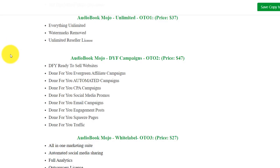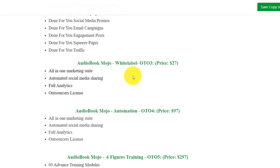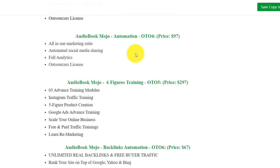Now we're going to talk about the OTOs. OTO1 is unlimited — everything unlimited, watermarks removed, unlimited reseller rights — that's a really good OTO. OTO2 is done-for-you websites, done-for-you evergreen affiliate campaigns, done-for-you automated campaigns, and much more. OTO3 is an all-in-one marketing suite with automated social media sharing and a lot of value. OTO4 also includes all-in-one marketing suites, automated social media sharing, full analytics, and an outsourcing license.